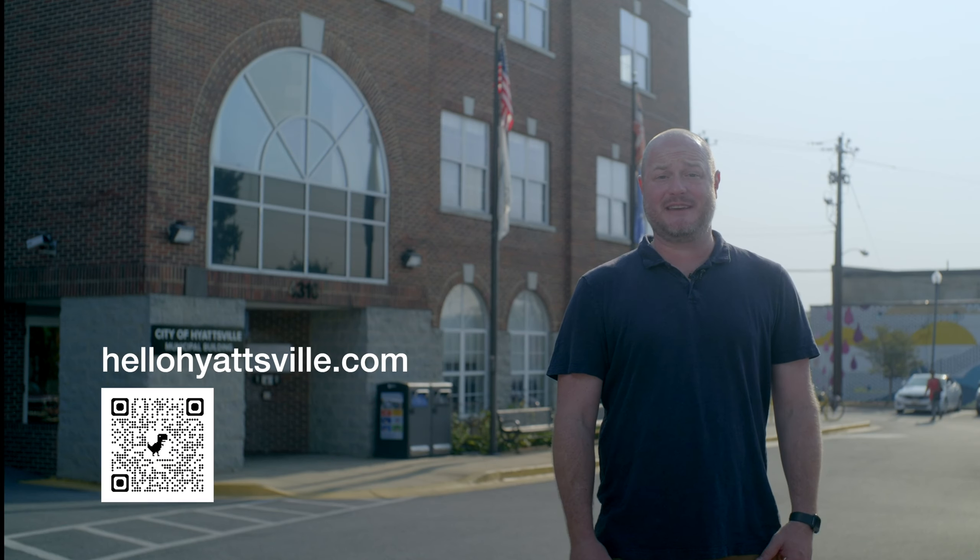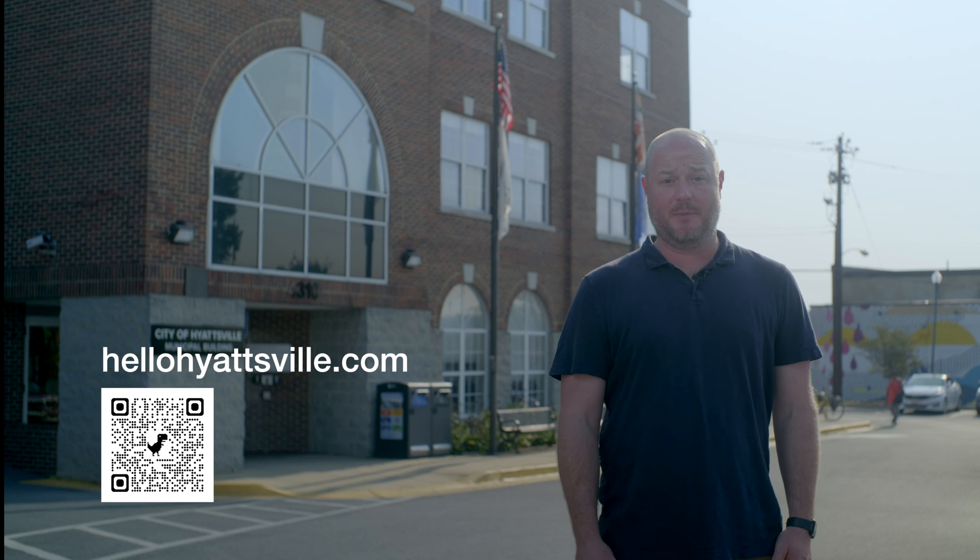Wow, we have some very talented designers here in Hyattsville. We definitely need your help deciding on the finalists. So scan the QR code or go to HelloHyattsville.com to complete the short survey by August 31st.